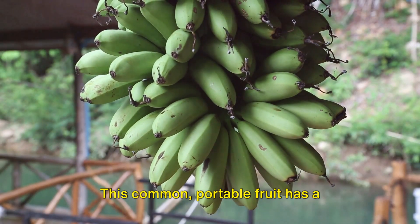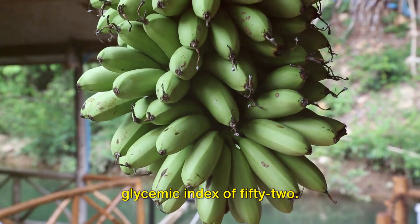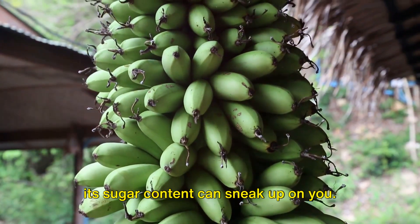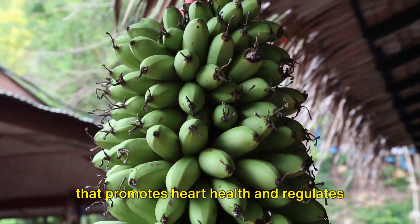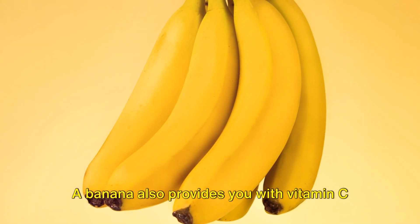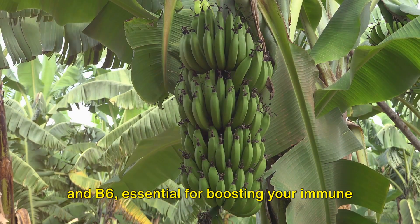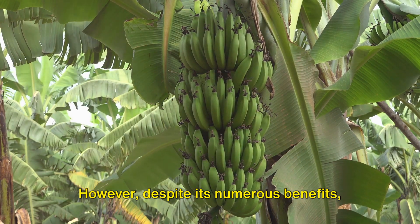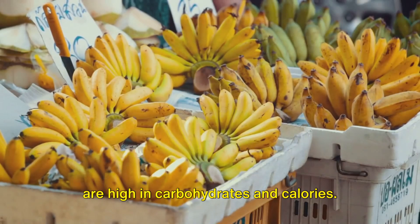Then we have the banana. This common, portable fruit has a glycemic index of 52. Its convenience might be appealing, but its sugar content can sneak up on you. It's rich in potassium, a vital nutrient that promotes heart health and regulates blood pressure. A banana also provides vitamin C and B6, essential for boosting your immune system and brain function. However, despite its numerous benefits, it's important to remember that bananas are high in carbohydrates and calories.